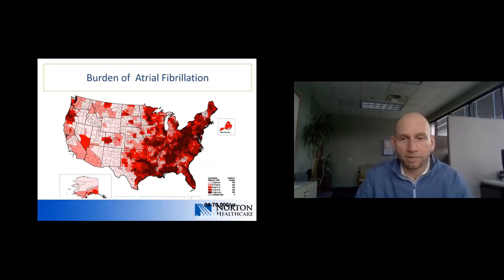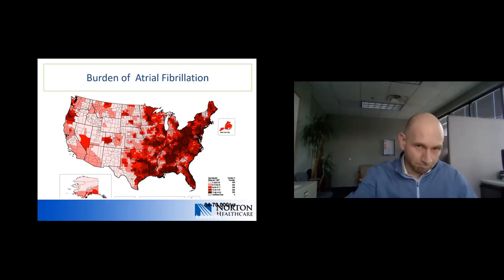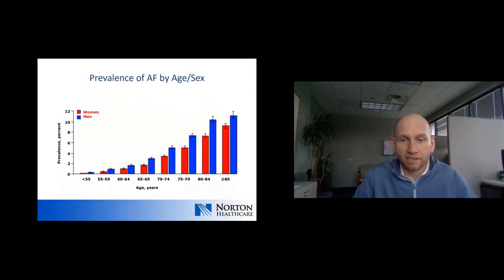This shows a map of the United States — essentially a heat map for the incidence of atrial fibrillation. The darker the red, the higher the prevalence. Here in Louisville, we are in the middle of some of the darkest areas of red. Incidentally, if you were to generate a similar map with stroke rates, there would be pretty significant overlay. The prevalence of AFib increases with age, to the point that in those in their 80s, there is a 10% or more prevalence.